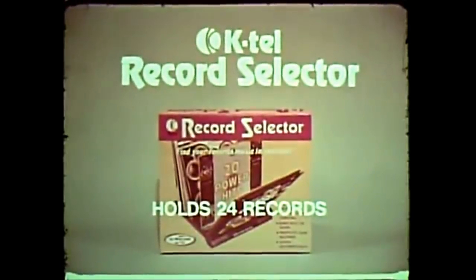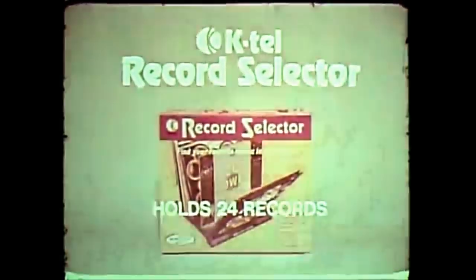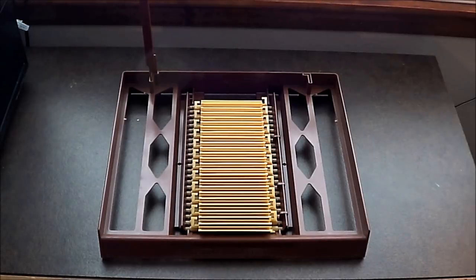Are you fed up with constantly searching for the records you want? Are you tired and frustrated from always straightening out your LPs? Now with K-Tel Record Selector, this will never happen again. To choose your favorite music, tilt the first record forward. The others follow automatically. New from Oddity Archive, it's the easy — but not really — and fast — but not really — way to store and display your records.